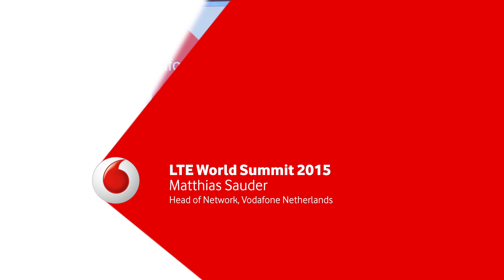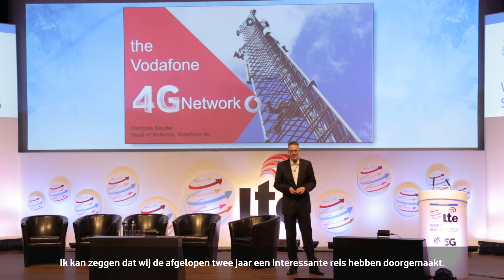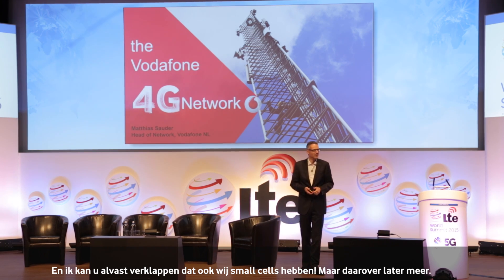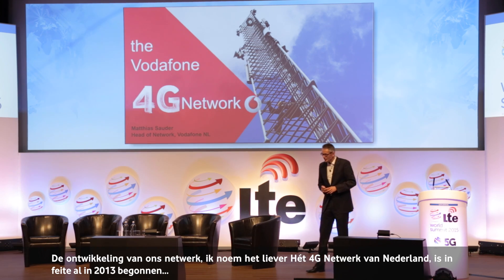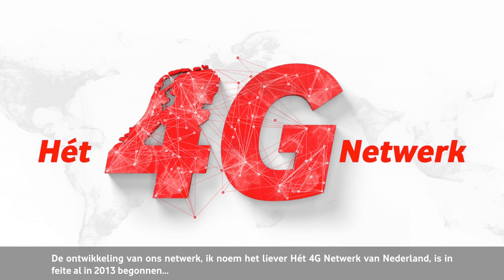I'd like to talk about our journey, how we developed our network in the past two years. And I can tell you it was an exciting journey. I can also reveal we were talking about small cells — there are also small cells in Europe, and I will talk about it later on. But what did we do to develop our network, what we name the 4G network in the Netherlands?